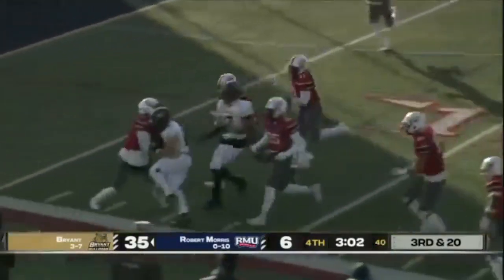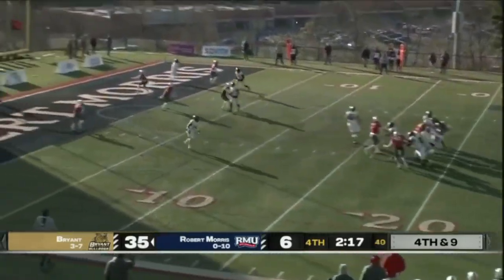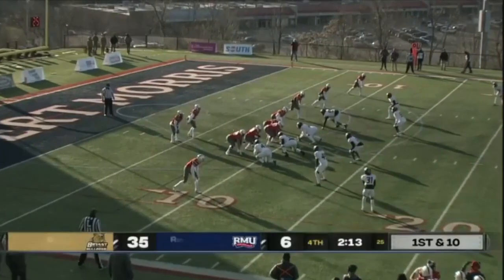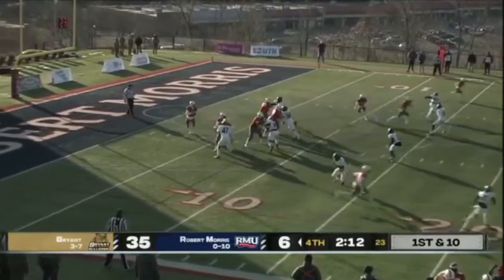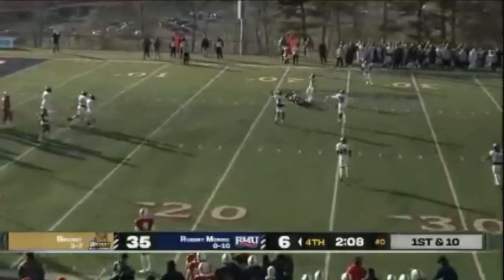Pass to the left hand side. Competition level — good defense. Come-to-Jesus moment: see how can we make this program get back to where the winning ways were in the past.